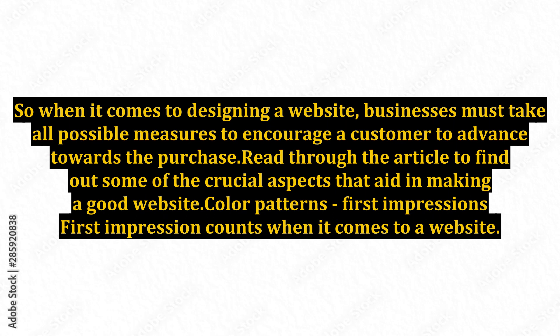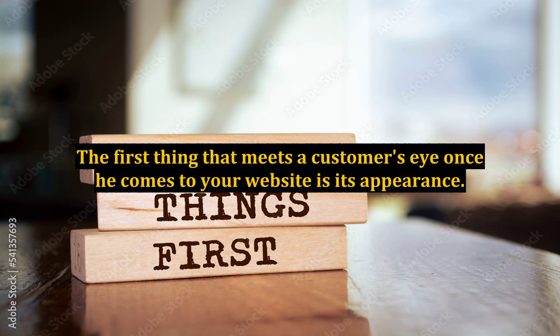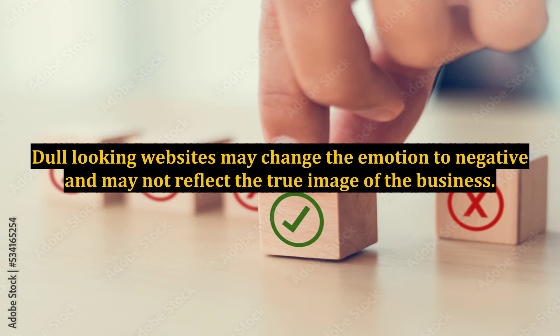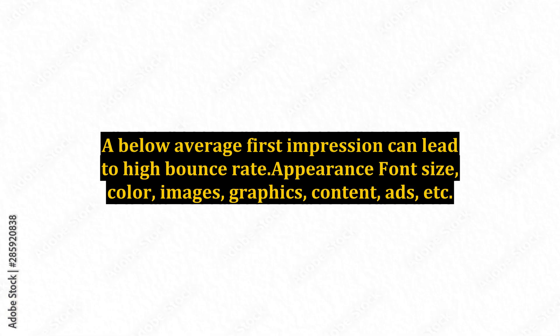Color patterns and first impressions: First impression counts when it comes to a website. The first thing that meets a customer's eye once he comes to your website is its appearance. A website with a pleasing color scheme can create a positive emotion in the minds of customers. Dull looking websites may change the emotion to negative and may not reflect the true image of the business. A below average first impression can lead to a high bounce rate.